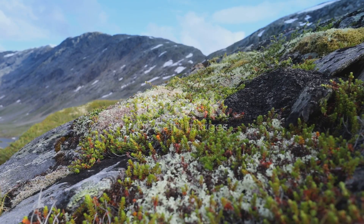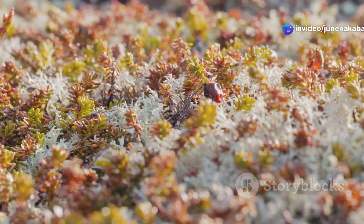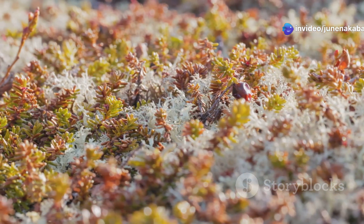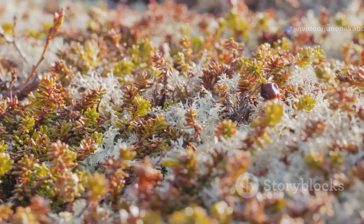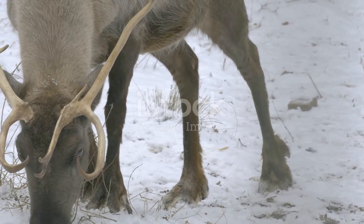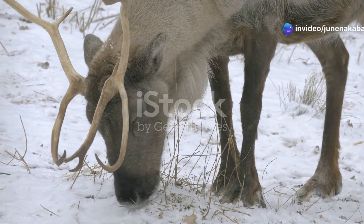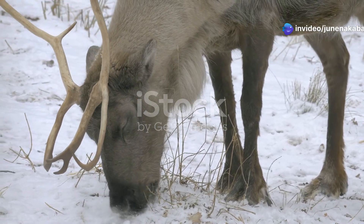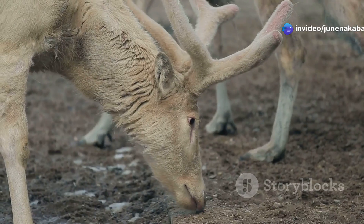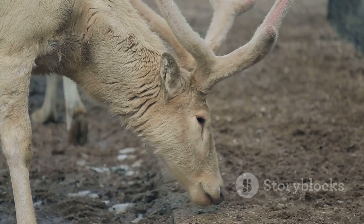Survival in the Arctic tundra is a constant battle against the elements and a search for sustenance. Reindeer are herbivores and their diet consists mainly of lichens, a type of slow-growing plant that covers the tundra. During the winter months, when the ground is frozen solid, reindeer use their powerful hooves to dig through the snow and ice to reach these vital food sources. Their acute sense of smell helps them locate lichens buried deep beneath the surface.